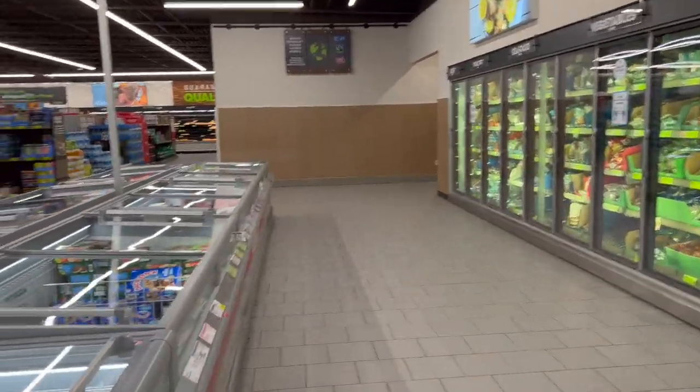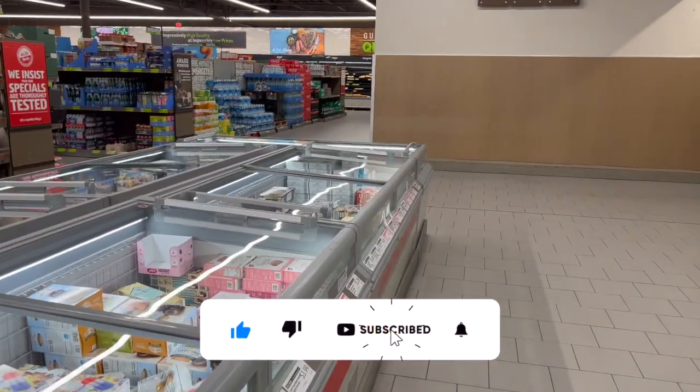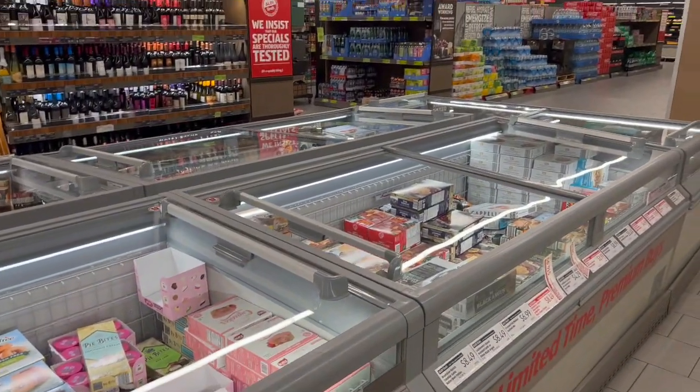Aldi clearance price drops for you guys today! Hi guys, thank you so much for watching my videos. If you're new to my channel, welcome. Please consider hitting that like, subscribe, and notification bell so you never miss an episode. So we're inside Aldi.